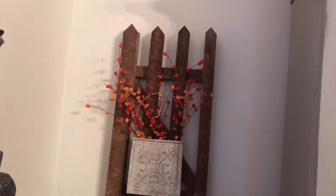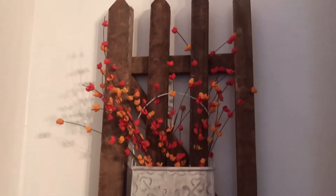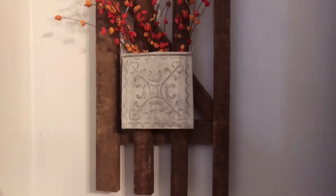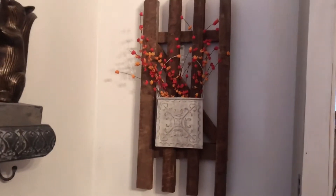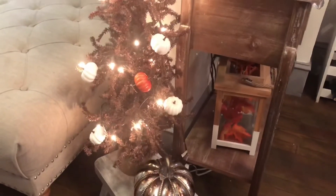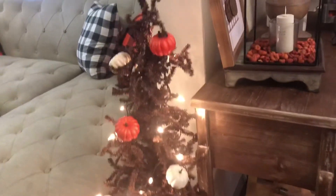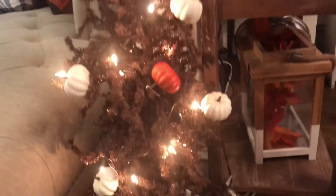Next I picked up this wooden fence — my mom actually got one too. We wanted to hang it on the wall and add some decor to it. I figured it would work for all the seasons; I could add something for Christmas as well. I decided to put some fall florals in a little metal bucket I had, and I think that turned out pretty darn okay.